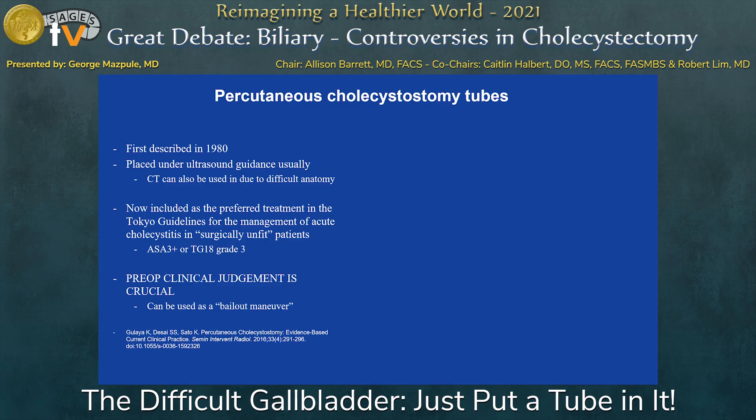It's usually placed under ultrasound guidance. Sometimes if you have a cirrhotic liver, you could do it under CT guidance — either transhepatic or just right into the gallbladder. But obviously, if you have cirrhosis, you don't want to go through the liver because of the high risk of post-procedure hemorrhage. Cholecystostomy tube is now an accepted and recommended treatment option for patients that are grade 3 in the Tokyo guidelines, or ASA 3+.